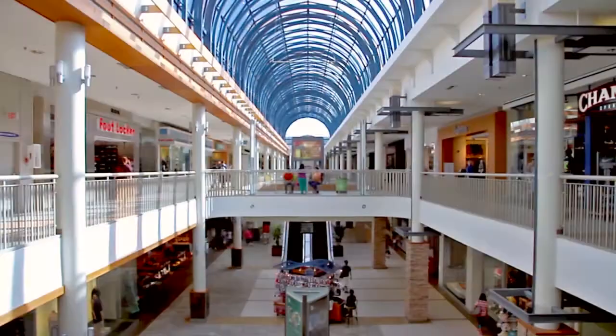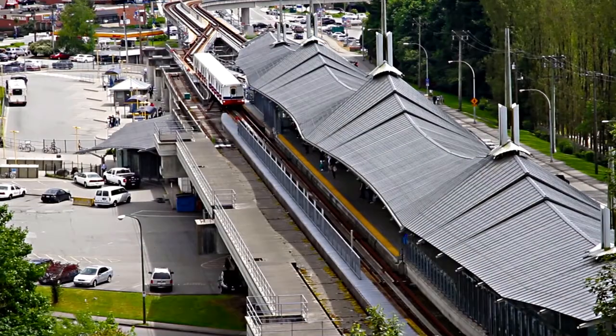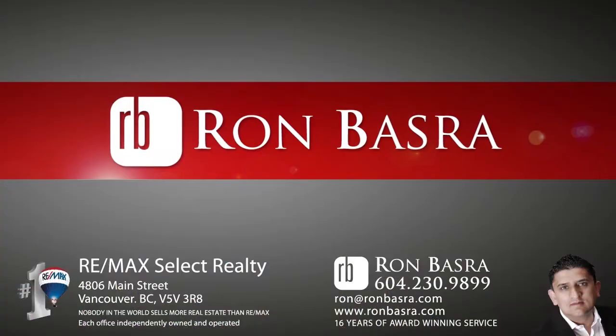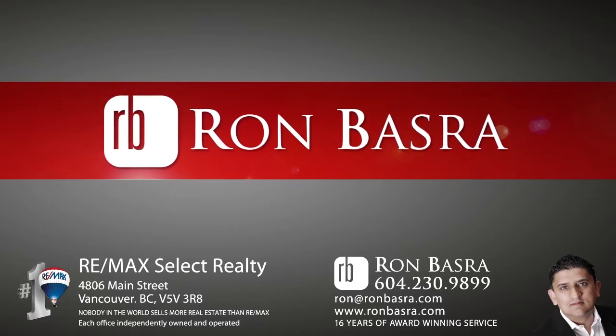Further west, Lougheed Mall offers more shopping and dining, and access to the SkyTrain network for an easy commute into downtown Vancouver. To find out more about this home or to schedule a private viewing, please contact Ron Basra.